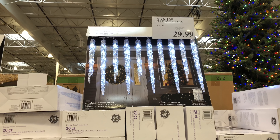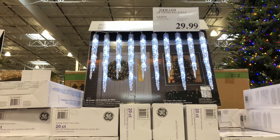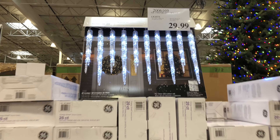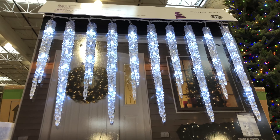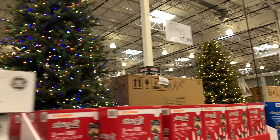We've moved on to some different types of lights. We have the Philips Dual Color Micro LED lights, a six-count set for $119.99. They have eight color functions, are good for indoors or outdoors, and are 15.7 feet in length.